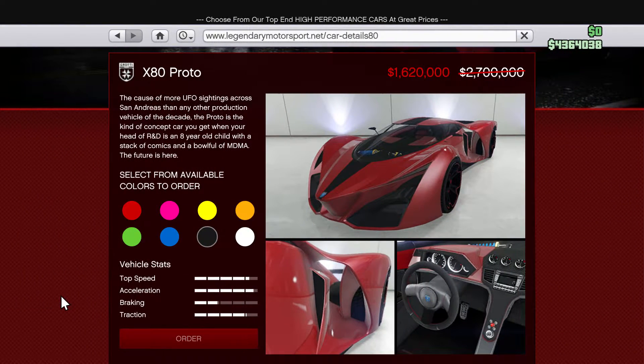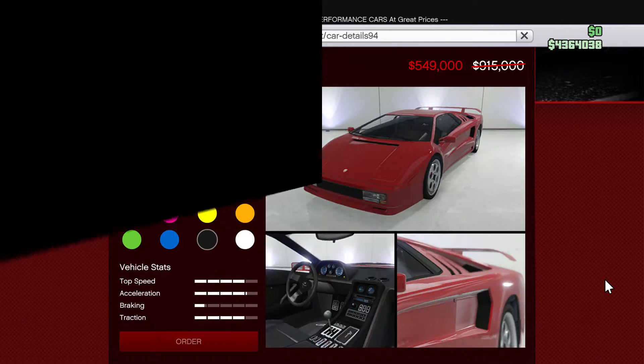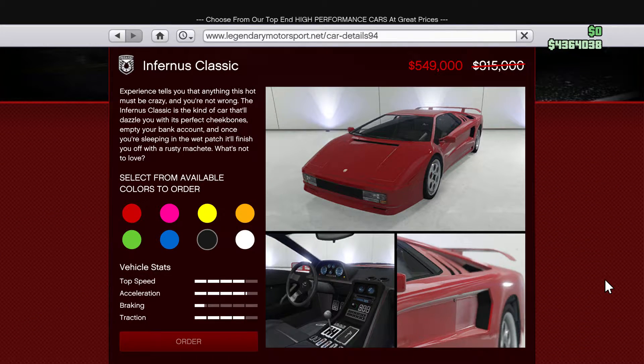Moving on to vehicle discounts, we have a few on Legendary Motorsport. The X80 Pronto, a very nice supercar, is on sale. The Overflow Imorgan and lastly the Infernus Classic are all 40% discounted.